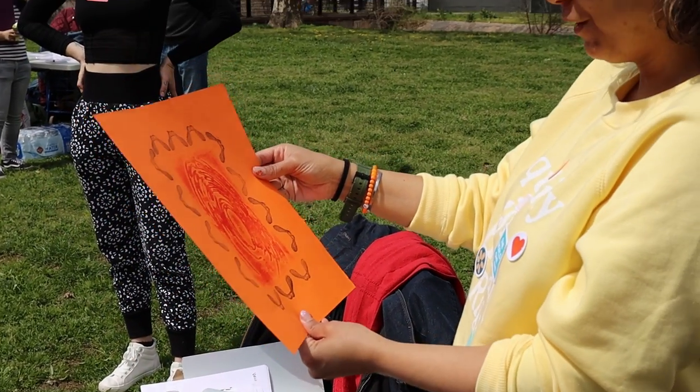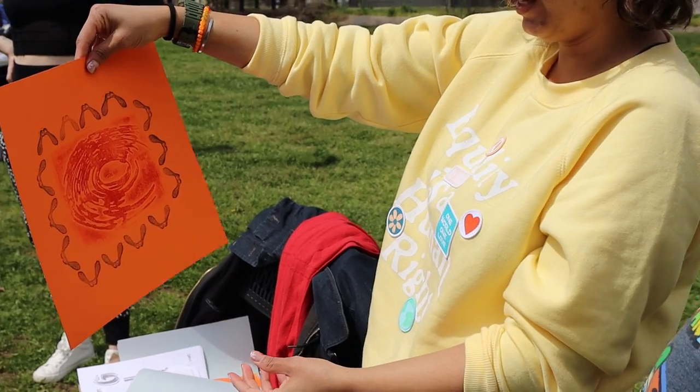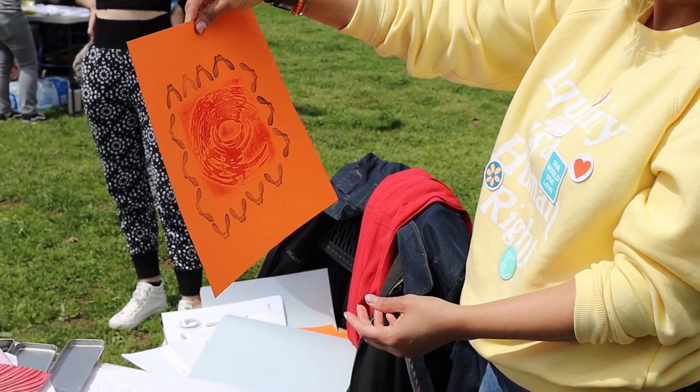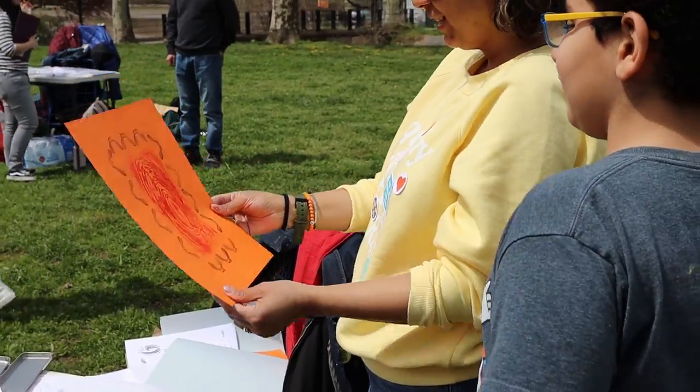I said it looked like fingerprints. It does — that's so interesting. But if you see it that way, it looks like water. Wow, that's awesome.